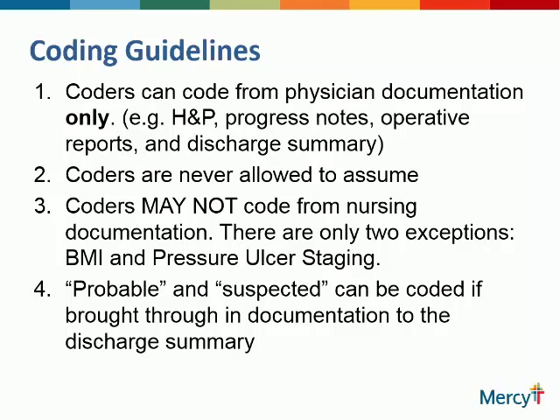If there's a BMI of 55 documented by nursing, doctors still have to write obesity or morbid obesity — the diagnosis that associates with that. Same with pressure ulcer staging: you can get the stage from nursing documentation, but you need to actually put in there, for example, severe pressure ulcer to the bone, right heel. Probable and suspected diagnoses can be used and coded. If you use probable pneumonia, you need to make sure it's in your discharge summary — that's a coding rule. Probable or suspected diagnoses have to be brought to the discharge summary.